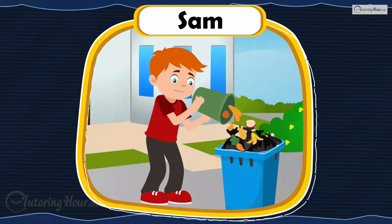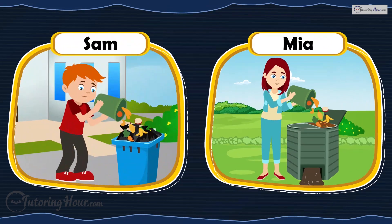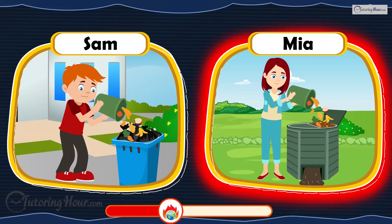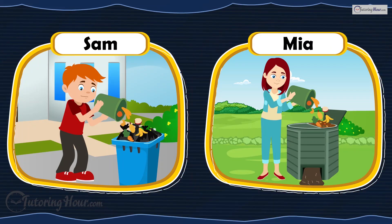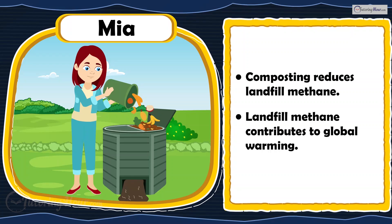Sam throws all food scraps in the trash, while Mia composts her food scraps. Who is making an Earth-friendly choice? Mia is right. Composting prevents methane emissions from landfills, a major contributor to global warming.